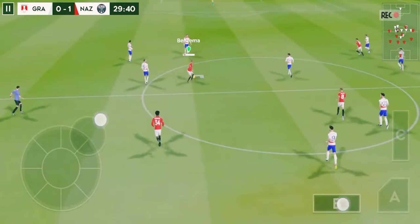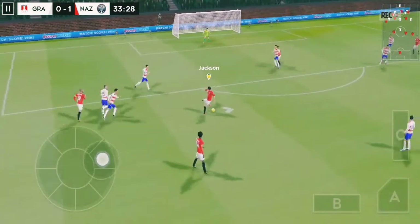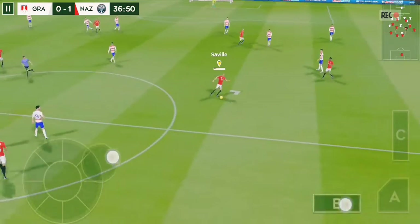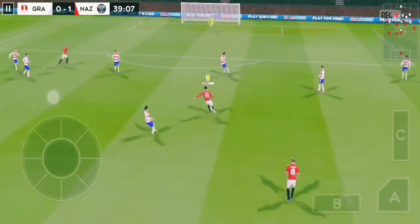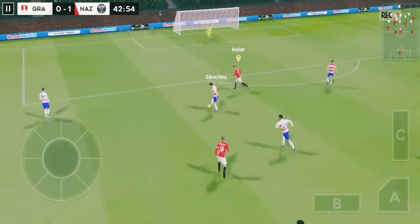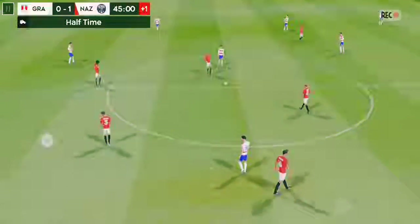The striker picks it up. He failed to connect with that tackle, and this really takes the pressure off the defense. Back towards the center. The defender could be in trouble here, but the defender regains possession and now they're going to try and break. And after 45 minutes, it's half time.